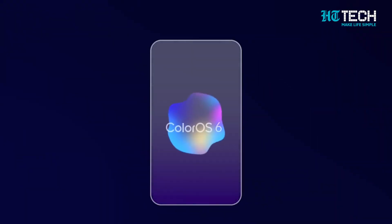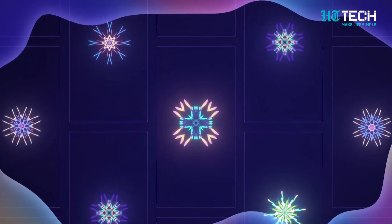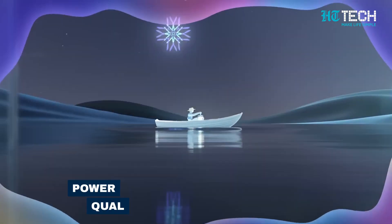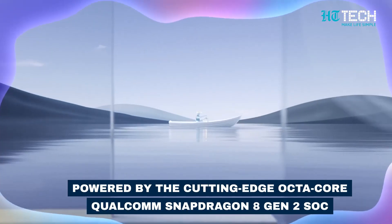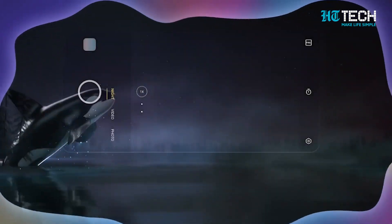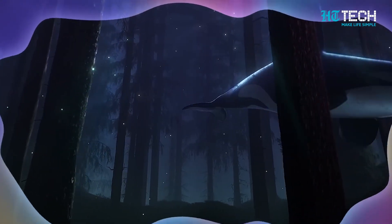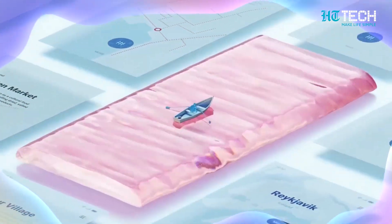Now let's talk about what's under the hood. According to a recent Geekbench listing, the Ace 2 Pro is expected to be powered by the cutting-edge octa-core Qualcomm Snapdragon 8 Gen 2 SoC, coupled with up to a massive 16GB of RAM. This is the latest flagship processor from Qualcomm that also powers the OnePlus 11.